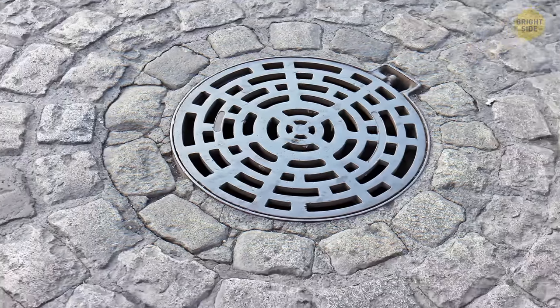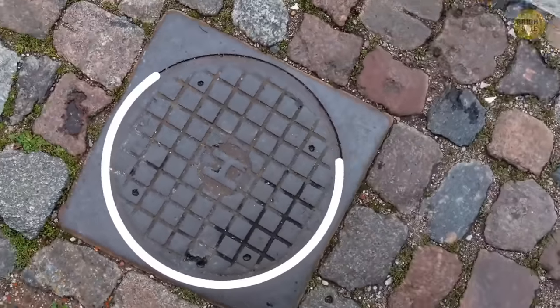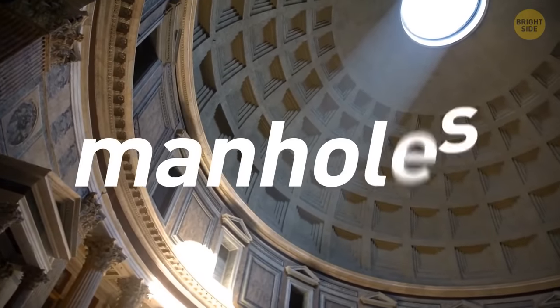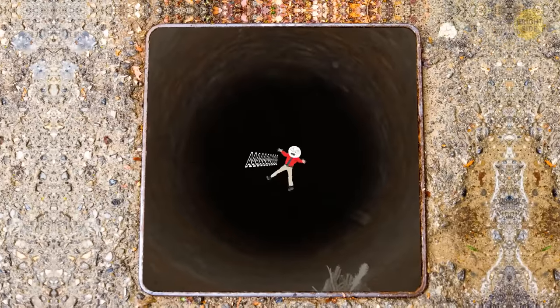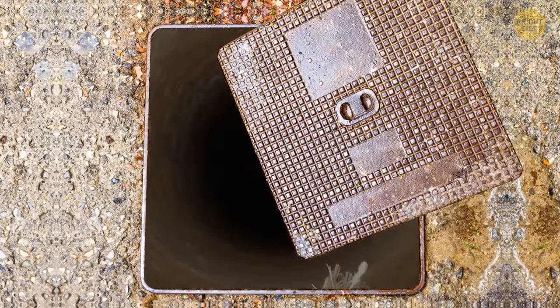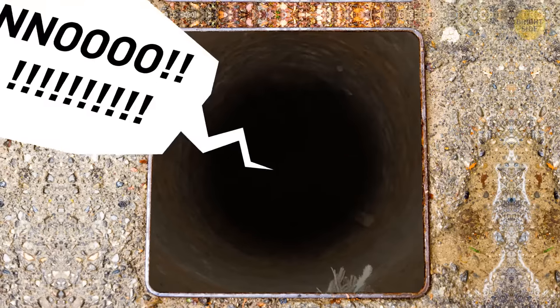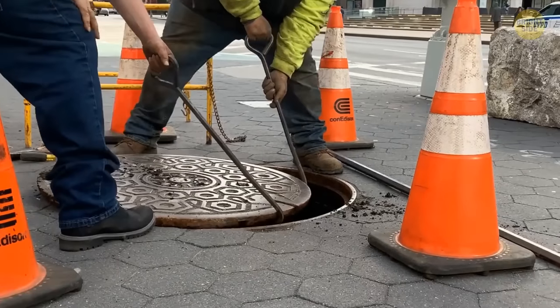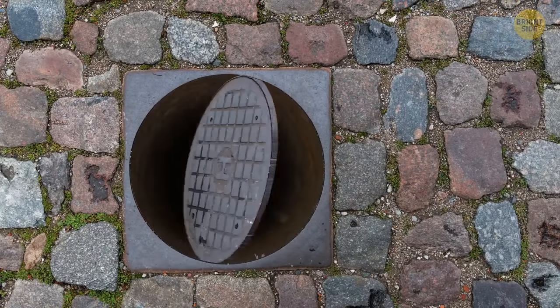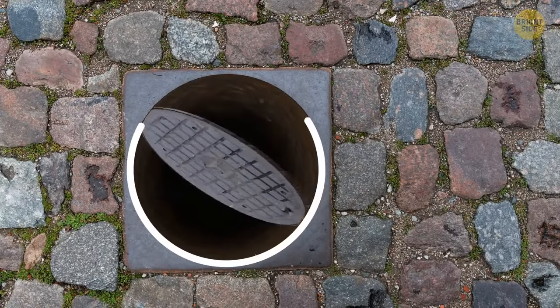Those maintenance covers in the street are round for safety reasons. In past civilizations like ancient Rome, manholes were square-shaped slabs of stone. Unfortunately, a square cover could slip through the square hole diagonally if not placed properly. Placing a round cover eliminated this problem — a circle cover won't slip inside because there are no angles.